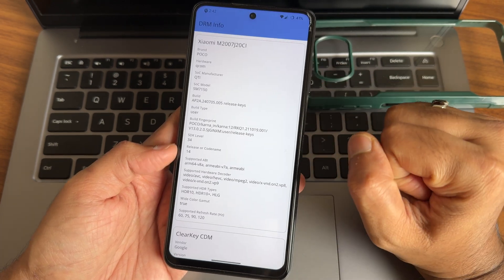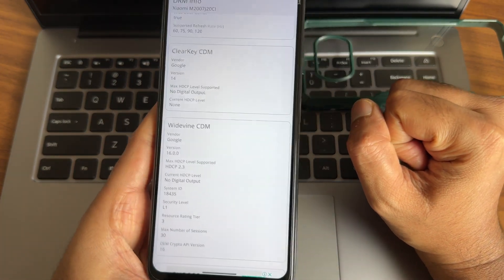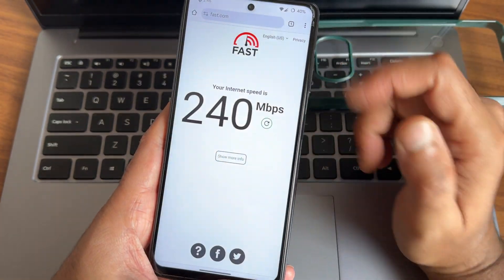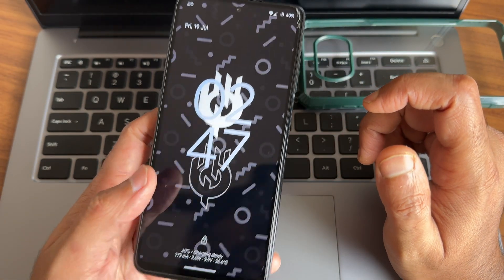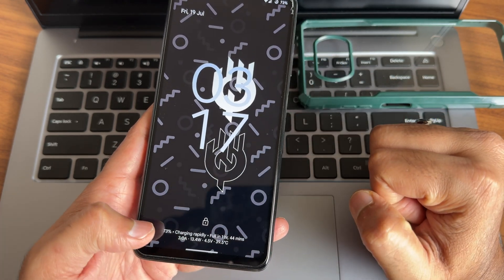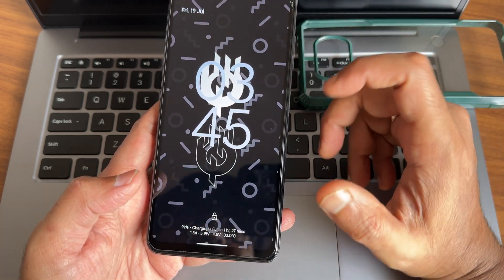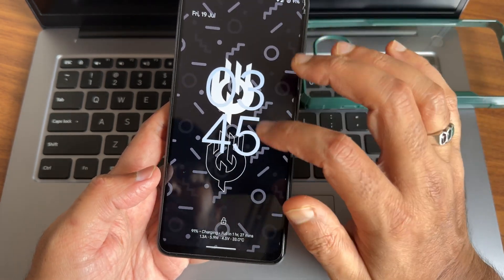Widevine L1 certification is also present, so watching OTT applications is not a problem with this ROM. This is a speed test with a 200 Mbps fiber connection pulling up to 240-247 Mbps. For the charging test: at 40% it shows charging slowly, at 73% it's charging rapidly at 317, and at 91% it's 345, reaching fully charged in one hour 27 minutes. Charging speed increases and decreases based on temperature and battery percentage — that's how fast charging works.